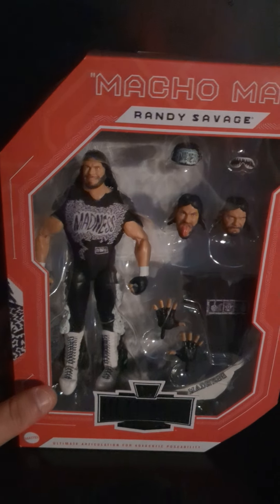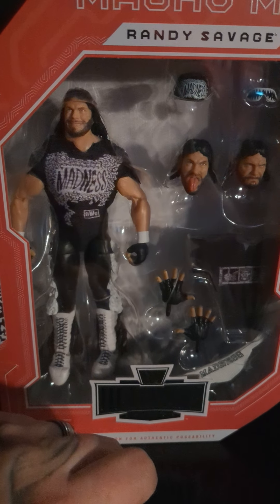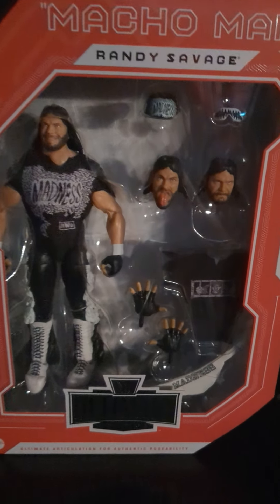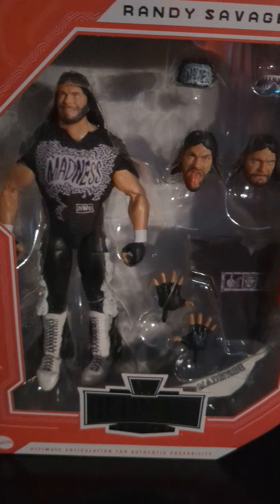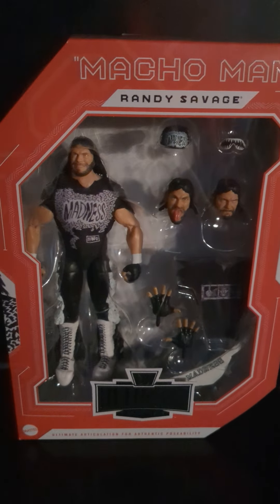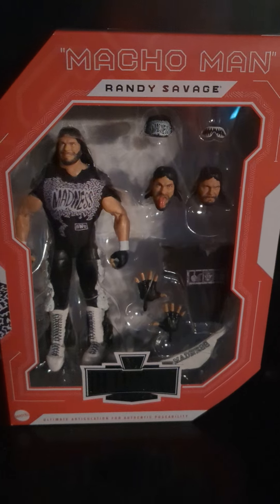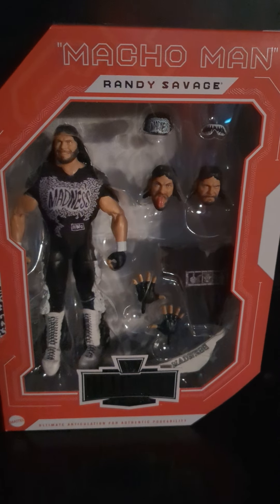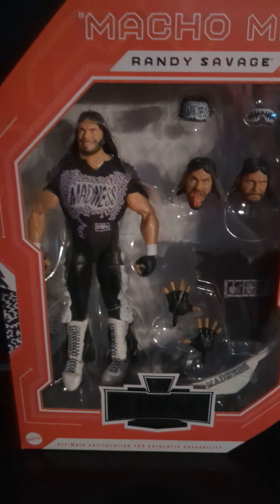We got the Macho Man 'Madness' t-shirt — he wore these during his NWO days. Savage wasn't in the NWO right away; it was either Super Brawl 7 or 8 where he turned on Rowdy Piper and helped Hogan beat Piper. Shortly after that, he reunited with Miss Elizabeth and they were in the black-and-white NWO until the red and black was formed. Cool stuff — let's take a look.